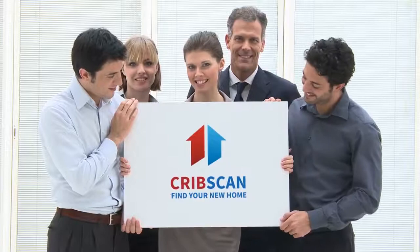Finding that perfect place you will call your home can be challenging. And when you finally think you've found that place, it's already gone from the market. You can now find thousands of rentals and properties for sale in your area on Cribscan.